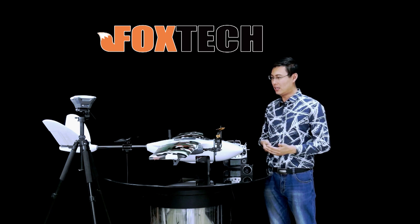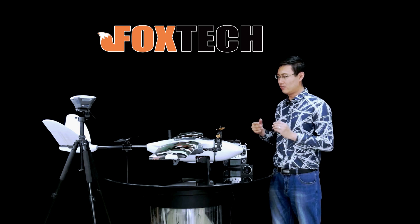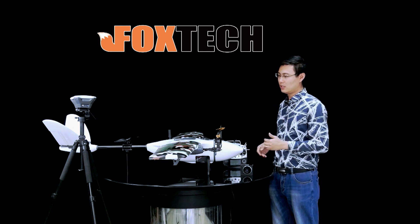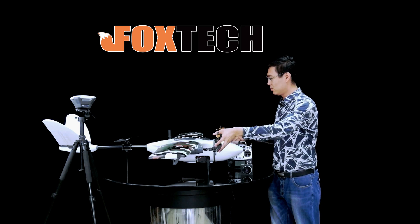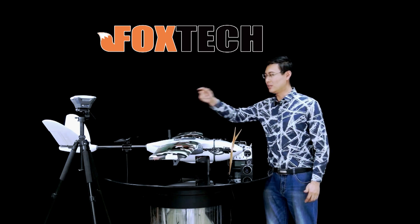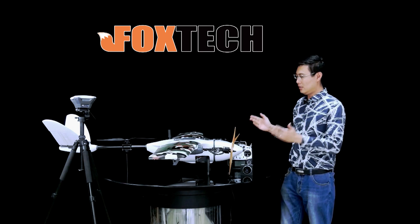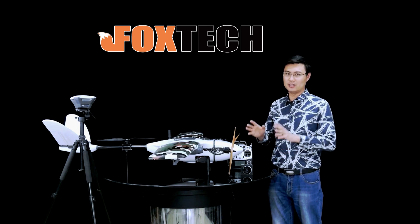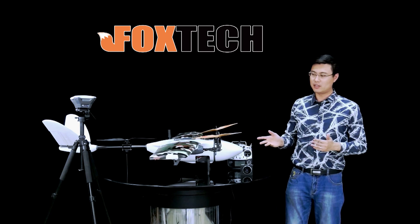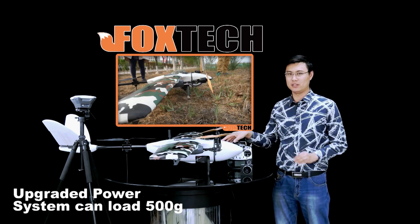Because the Nimbus is a tricopter design in V-tail mode, efficiency is very nice. When it translates into fixed-wing mode, only air resistance from this propeller arrangement remains, so the air resistance and power redundancy are very good. With the upgraded power system, the Nimbus Vito can lift 500 grams without any problem.